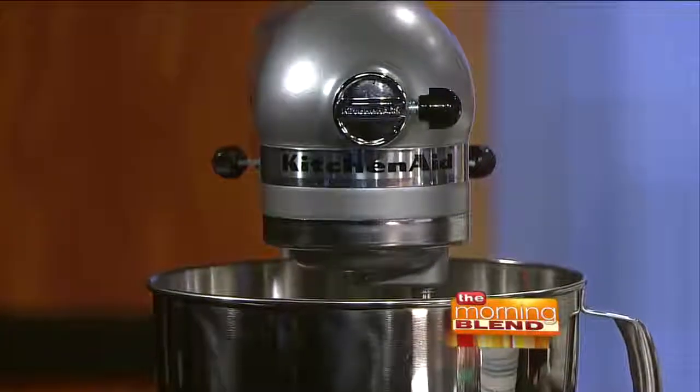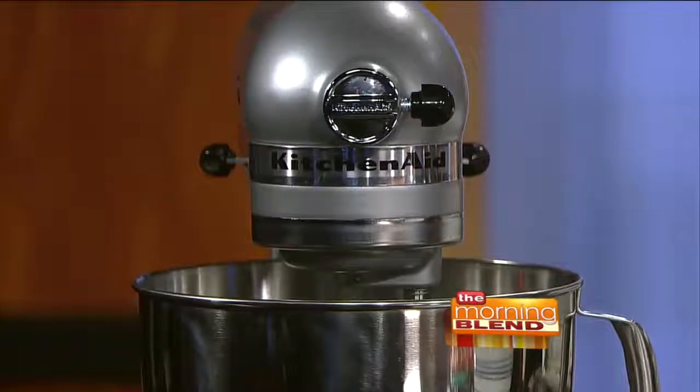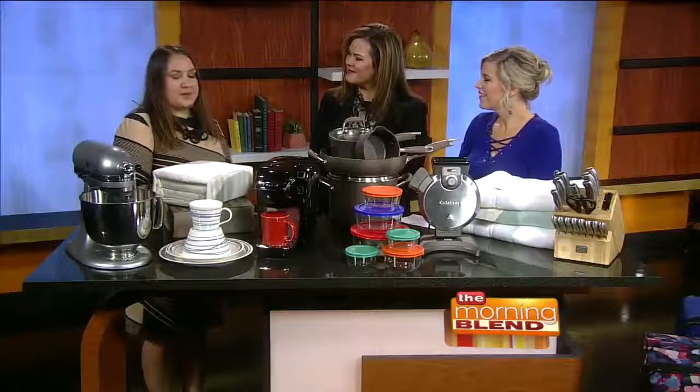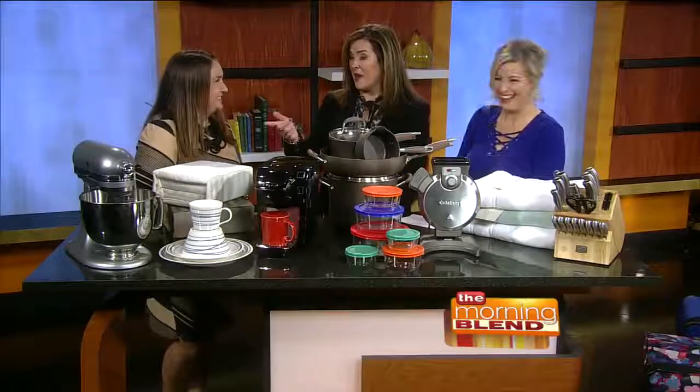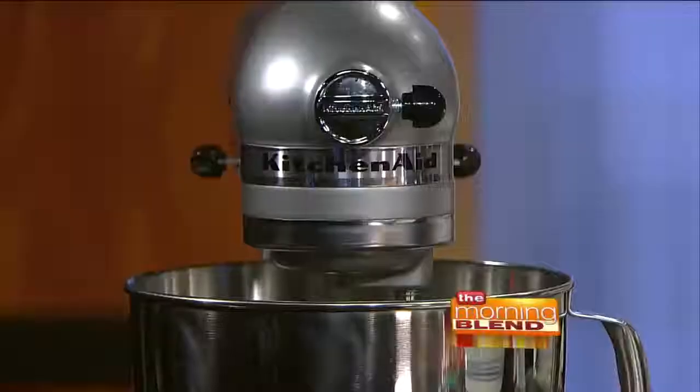The great thing is there are so many attachments for it nowadays. You can spiralize your veggies like we just saw. Nice, so easy! That's good because I thought one of those was always for baking. No, you can use it for so many things. I love it — I have one and I use it all the time. My aunt has one and swears by it. It just stays out on her counter because she uses it so much.